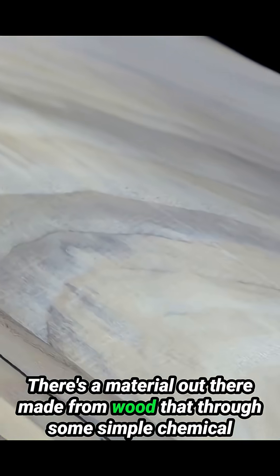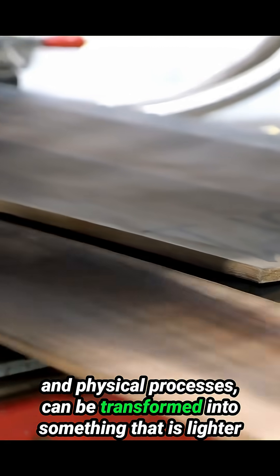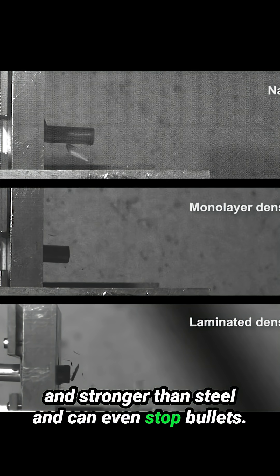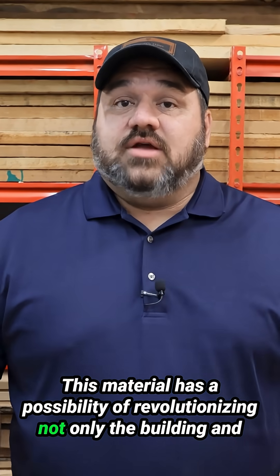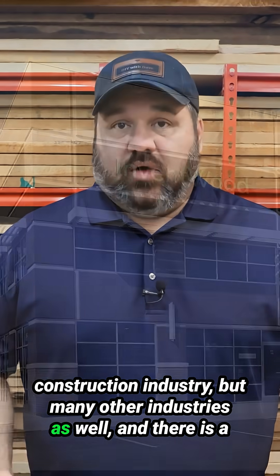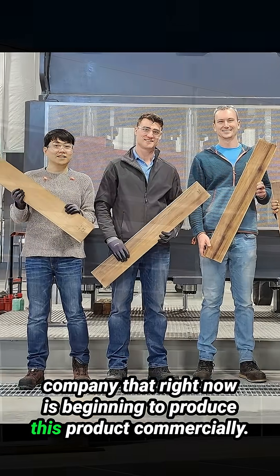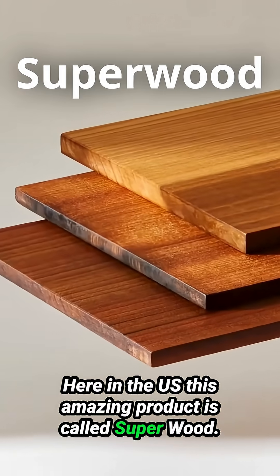There is a material out there made from wood that through some simple chemical and physical processes can be transformed into something that is lighter and stronger than steel and can even stop bullets. This material has the possibility of revolutionizing not only the building and construction industry, but many other industries as well. And there is a company that right now is beginning to produce this product commercially here in the U.S. This amazing product is called Superwood.